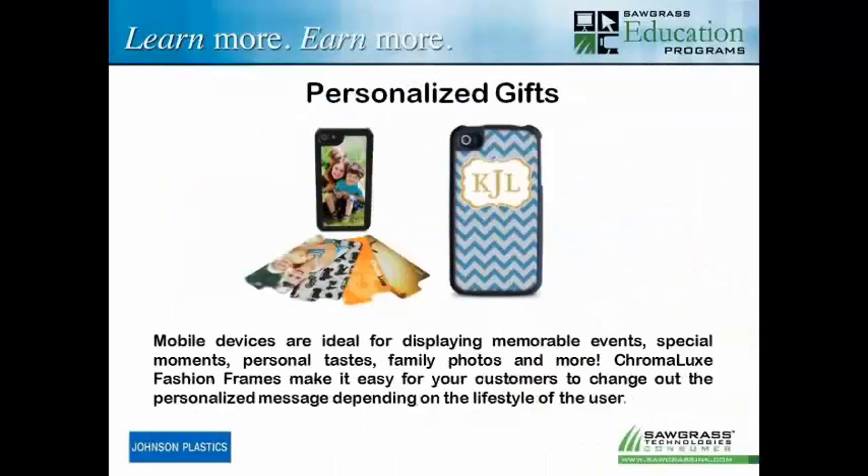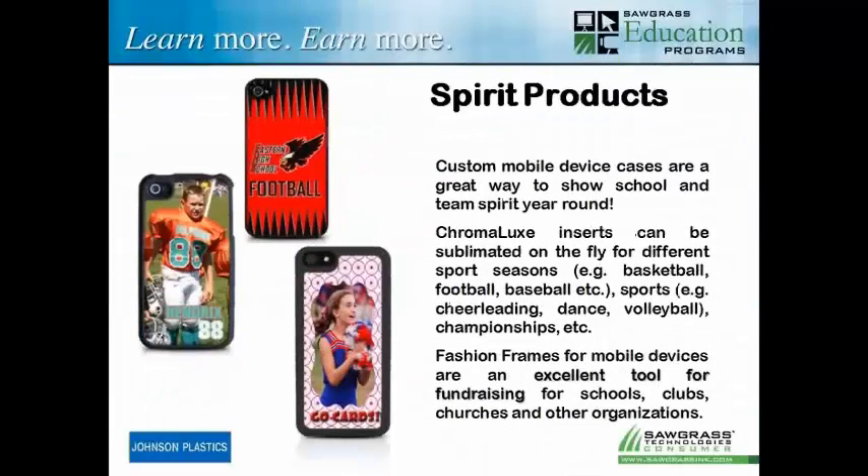Personalized gifts — I pretty much hammered that in. The picture does a better job than monograms, but at the end of the day it's whatever that client wants. And of course, spirit products. These become really good because at the spirit product level you're back to selling retail, and if you can sell retail you can get a better margin than when you're selling business to business. When you start talking to schools about spirit products, they can probably get anywhere from $20 to $30. Look at all the opportunities we can use for fundraisers for different groups out there.